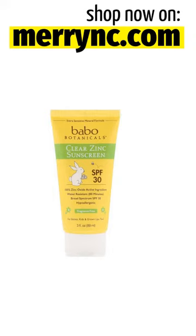Product Overview: Extra Sensitive Mineral Formula. 100% Zinc Oxide Active Ingredient. Water Resistant 80 Minutes. Broad Spectrum SPF 30. Hypoallergenic for Babies, Kids, and Grownups.